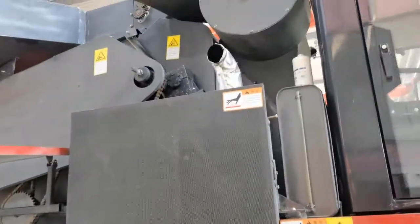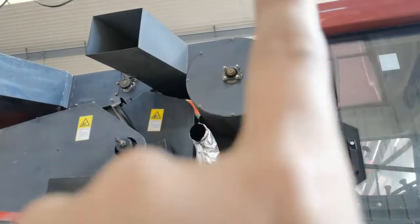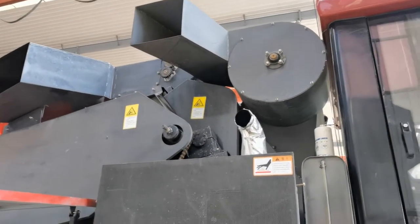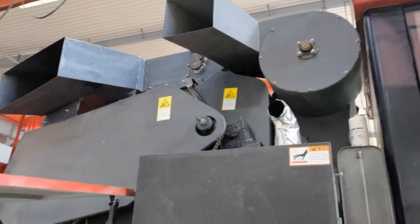We have made a new upgraded component here. This is the new fan — we added it here because it can make the harvesting cleaner, keeping the corn box more clean.